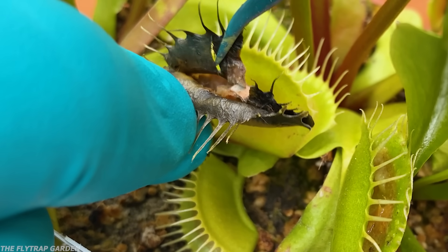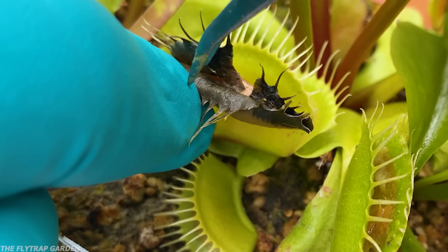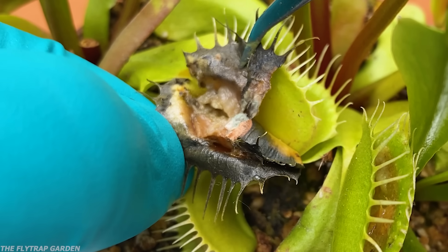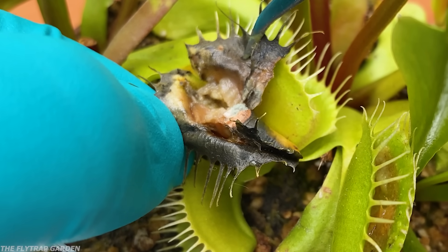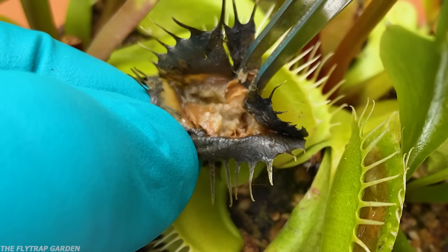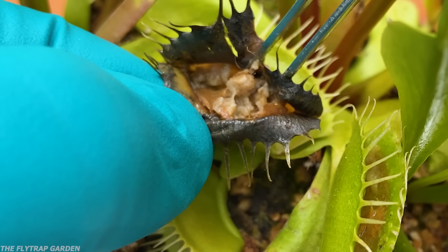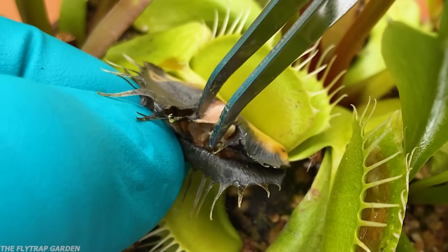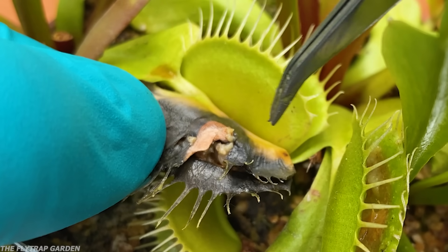This is the raw pork, which, as you might remember, is high in fats — not good for the plant. So let's open it up. Nothing's really been digested. The entire plant's rotting. I'm glad this doesn't really have a smell, but the whole trap here is just completely falling apart. Very sad.